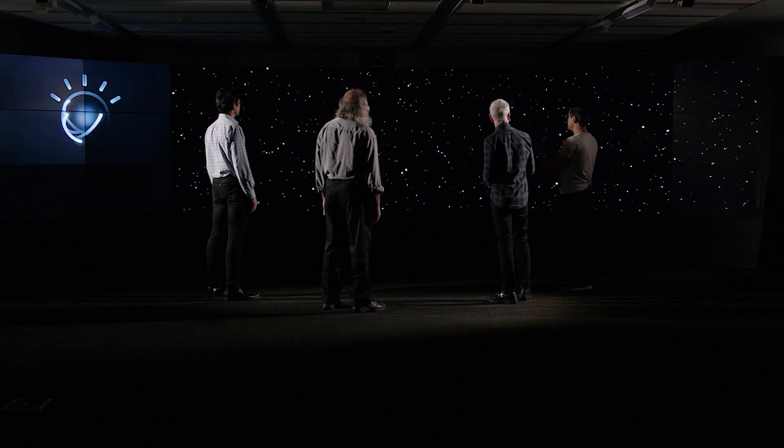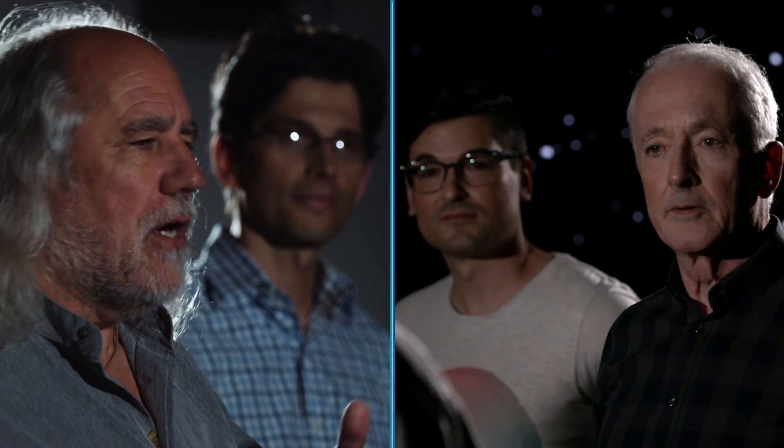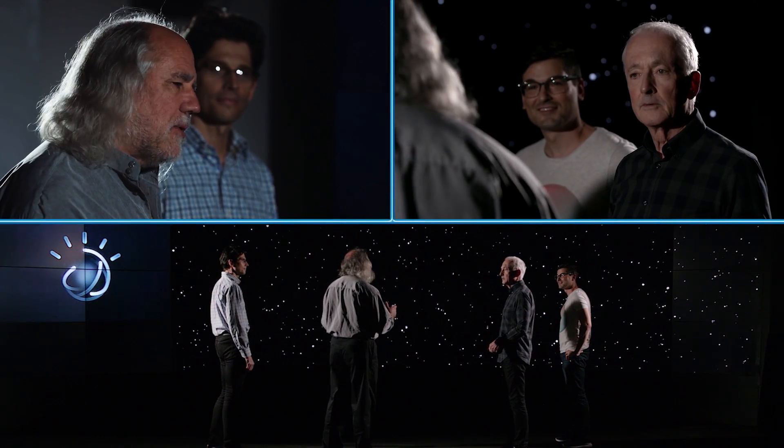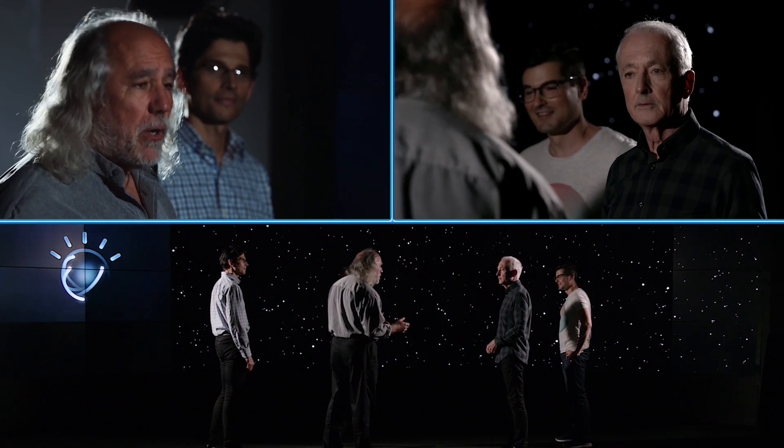Grady, what does this do? Here we're doing fundamental research that advances Watson in a number of dimensions and tries to make it a socially intelligent artificial intelligence — one that can not only reason and learn, but that can also understand and act upon emotional content.